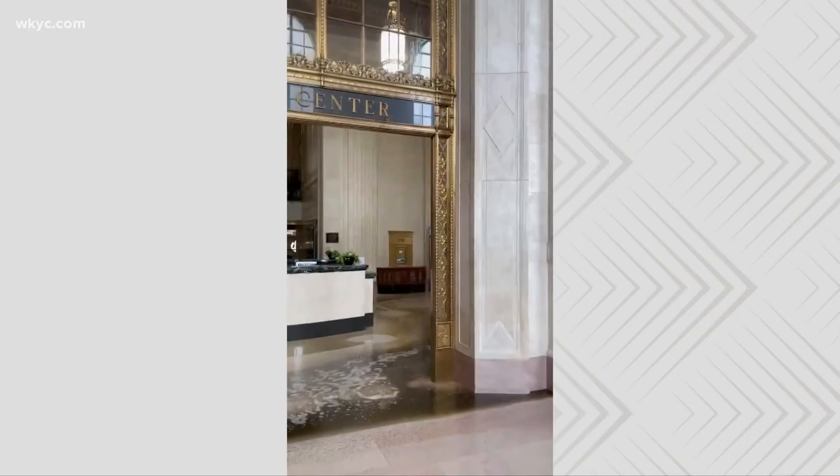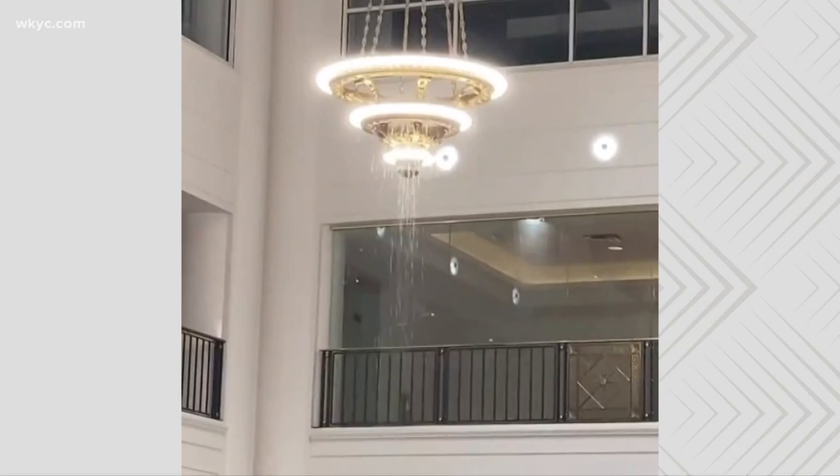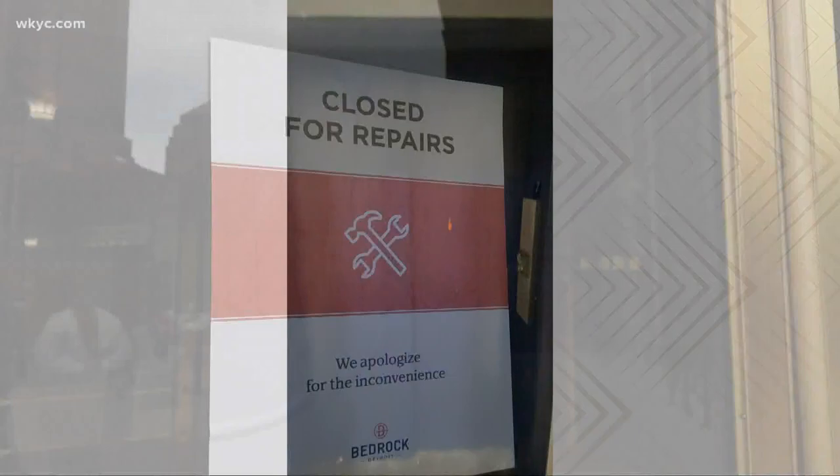This is not what employees expected to see as they arrived for work at Tower City. "That was the clearest sign that I should have worked from home." Water pouring from the ceilings, coming down the stairwells and elevator shafts — enough water to cause Tower City Center to close for the day.